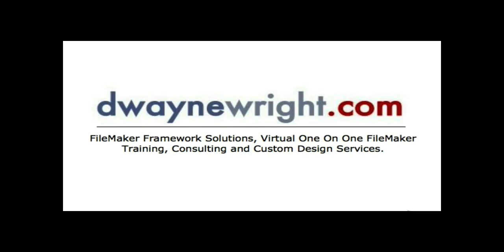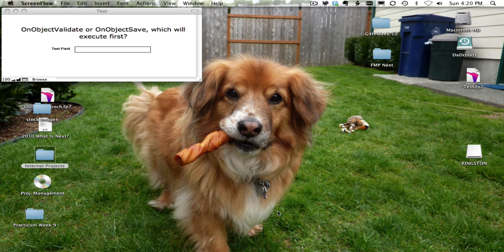This movie was brought to you by DwayneWright.com — FileMaker Framework Solutions, Virtual one-on-one FileMaker Training, Consulting and Custom Design Services. For more information please visit www.DwayneWright.com.